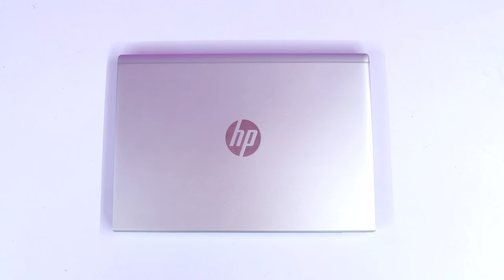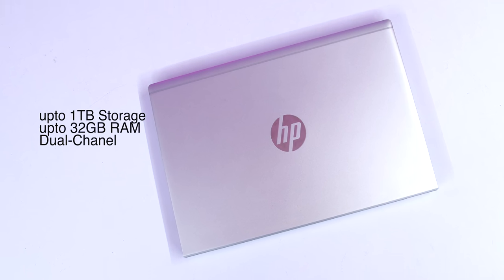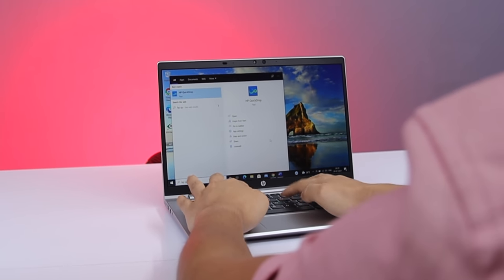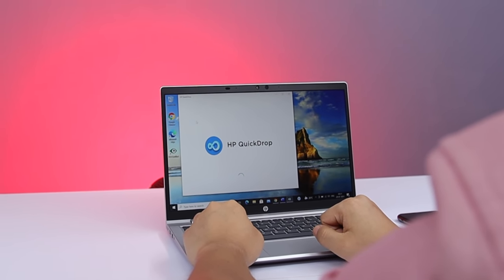The user gets solid performance, with storage upgradable up to 1TB and 32GB upgradable dual-channel memory. The best thing is that if you transfer photos, videos, and documents to your laptop, you get HP's Quick Drop feature, which allows you to easily transfer data between your phone and your laptop.